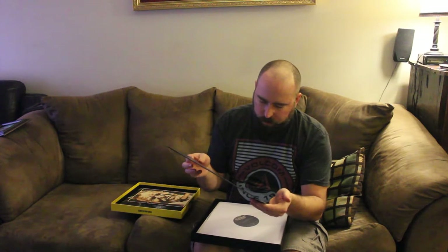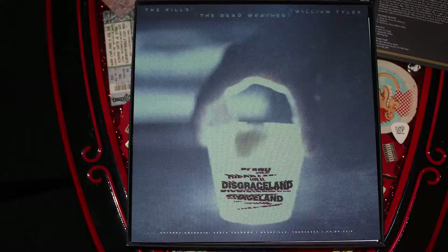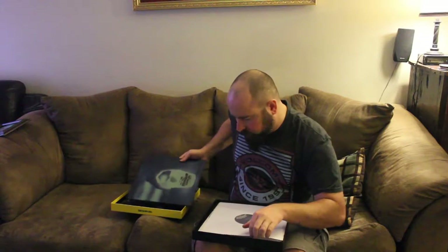This next one is The Kills, The Dead Weather, and William Tyler. Disgraceland — Anthony Bourdain Parts Unknown, Nashville, Tennessee, April 9th, 2016. That's pretty cool. It's just an empty sleeve, and here is the record.